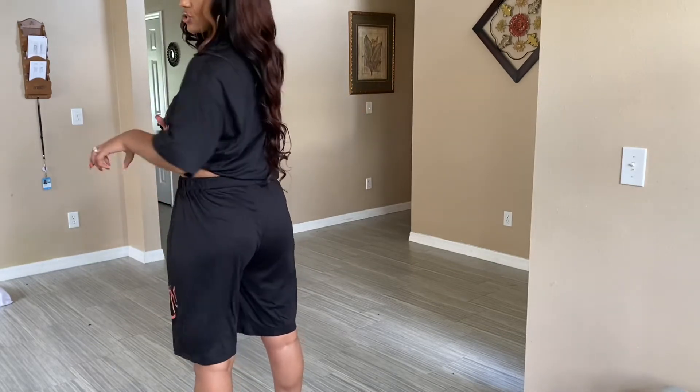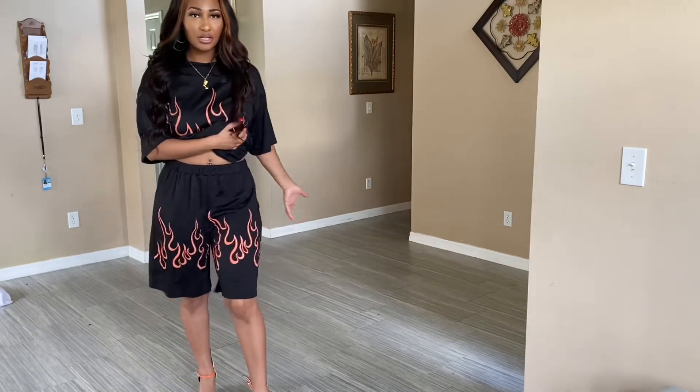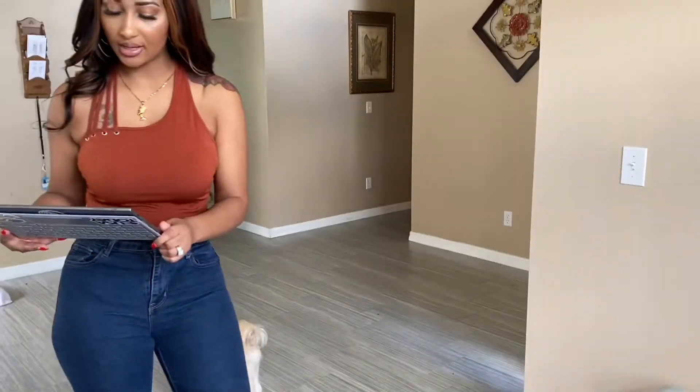My fiancé could probably fit these shorts because they're big — but they're comfortable. This is a comfortable chill-out outfit.